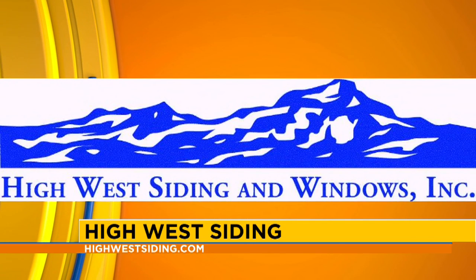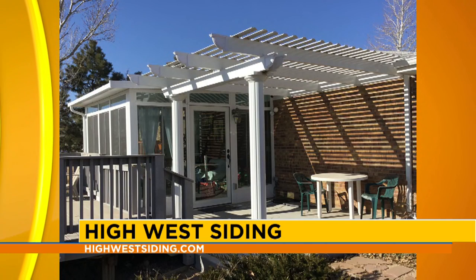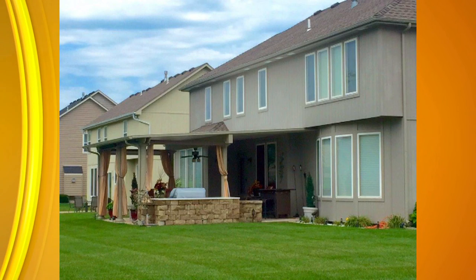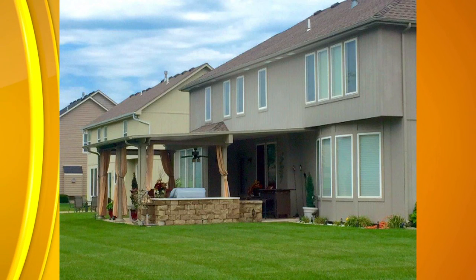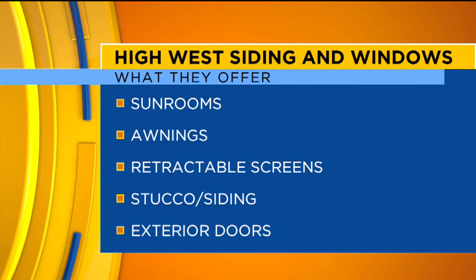Some of the things that you guys do are sunrooms, pergolas, patio covers. Why would someone want one of these things in their home? These items are great. They extend your living space and allow you to be outside. They bring an area where you can have relief from the sun, from the rain, and many different things. We have a lot of inclement weather in this state as well as really heavy-duty sun, so it gives us the ability to use these spaces and enjoy them.